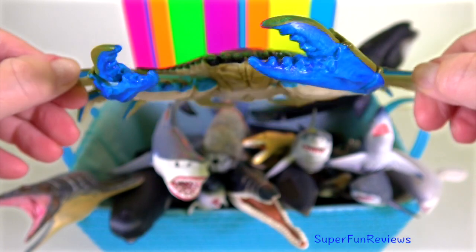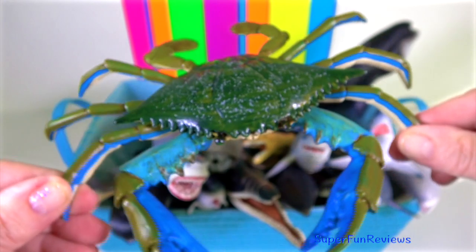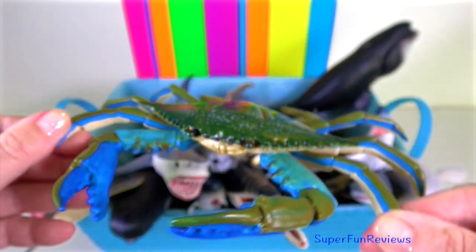Blue crab — males are bright blue in colour with white spots and characteristically long chelipeds.